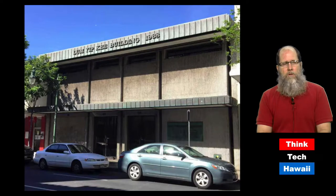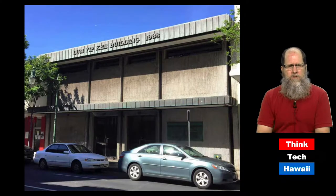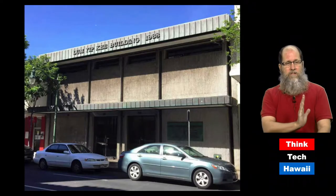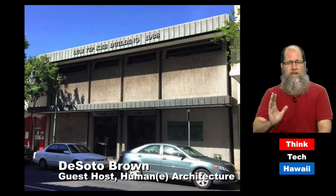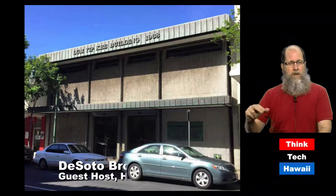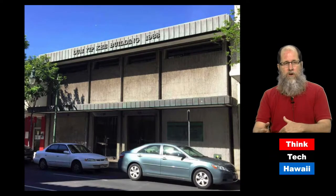Another small brutalist building is the Lum Yipke building on King Street in downtown Honolulu. Not only does it have the vertical elements of raw concrete on the facade, it also has these bands of a bronze metal that has weathered, which goes very nicely with the raw concrete.